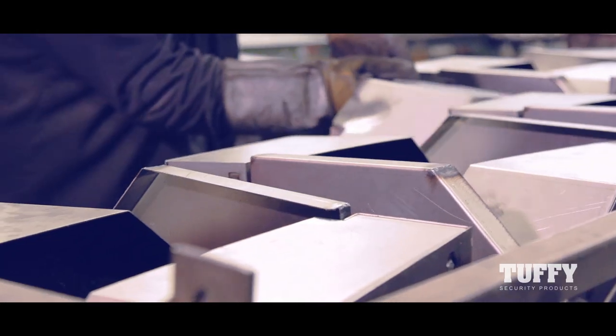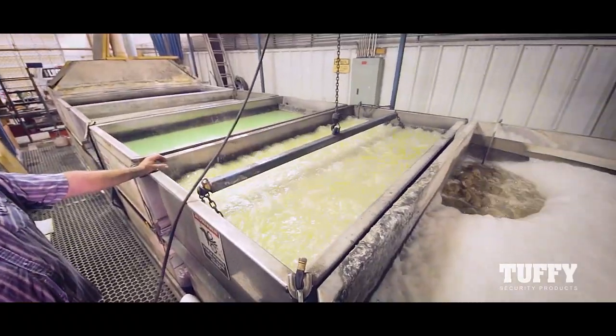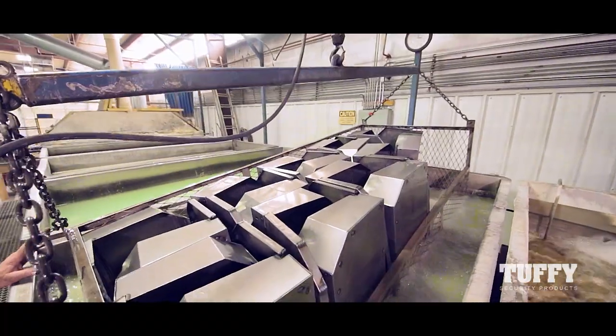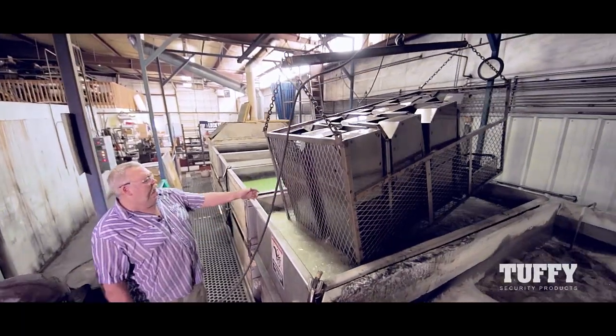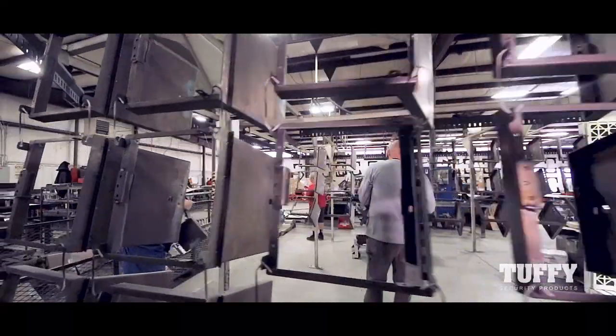Prior to receiving their final coating, all lockbox products are taken through a seven-stage washing process. We're dipping this product in — scum, metal flakes, and grinding dust will come off in the first rinse, and then we'll move it over to the phosphate tank. The products are rinsed, dried, then hung for coating.